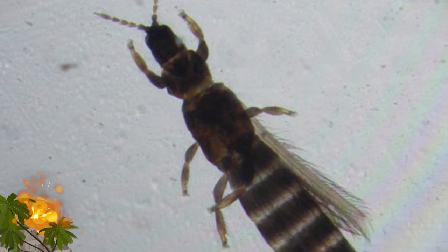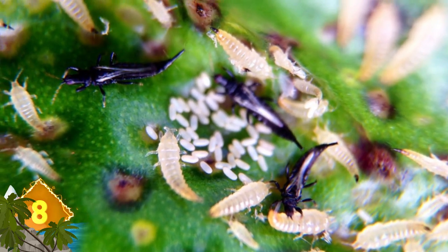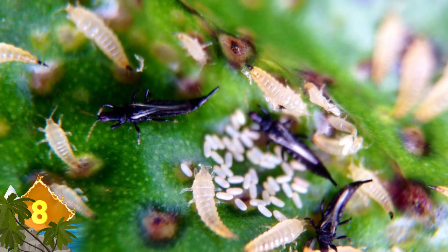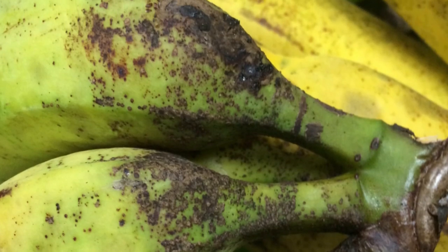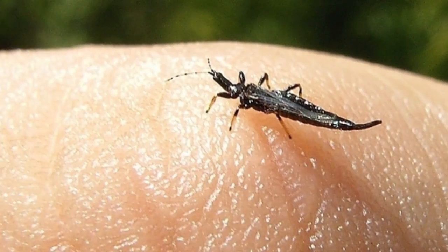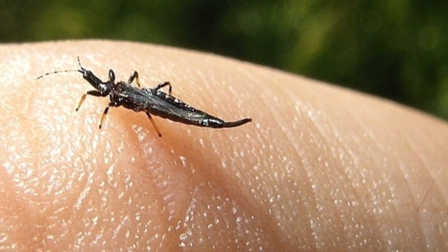Thrips. These are minute insects, only about a millimeter long, but there are 6,000 species known to exist. They are a well-known pest that can damage crops by transmitting plant-infecting viruses. And because they lay eggs inside plant tissue, they can be difficult to kill with insecticides. Various amounts of them can show up in frozen vegetables like broccoli, asparagus, and Brussels sprouts.